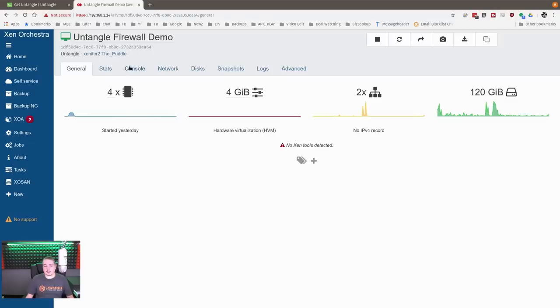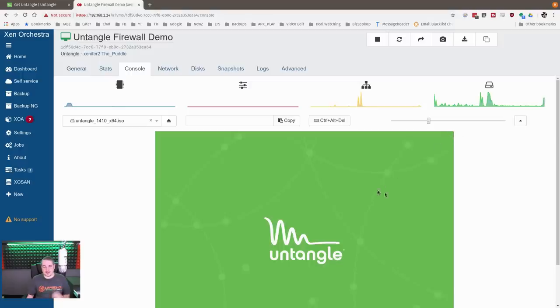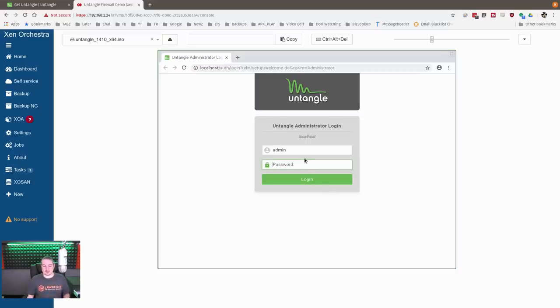I'm bringing you to my firewall demo of what it looks like installed, because normally the console isn't interesting — but their console is very interesting. If you plug in to the console itself, this is what you see: a firewall with a GUI. That's strange because most firewalls are managed with a web interface, and so is this one. You have recovery utilities and a few other options.